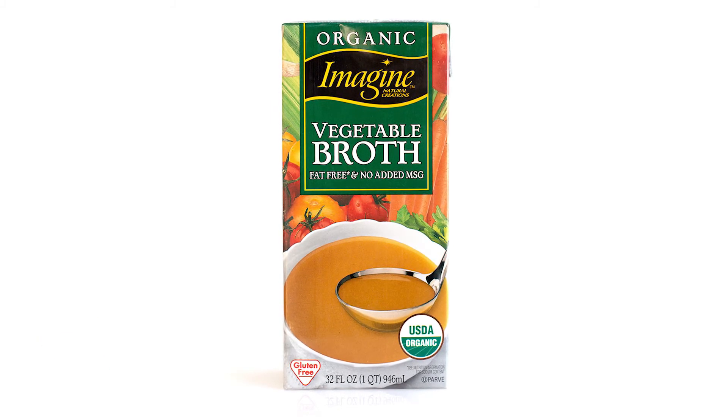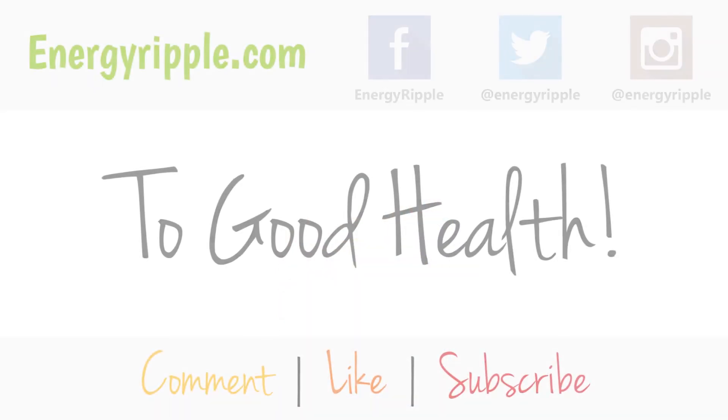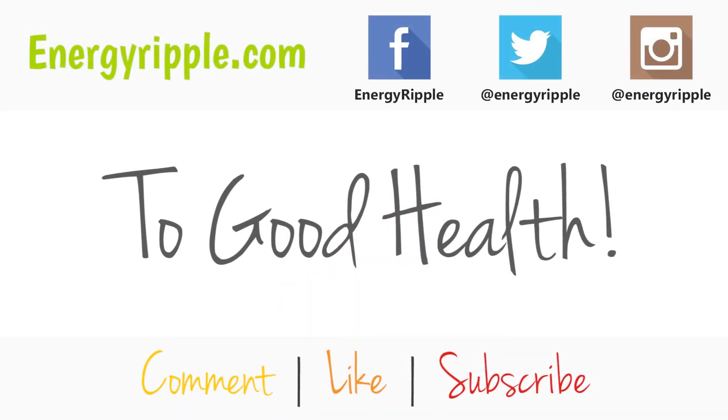Number 1: vegetable broth. Vegetable broth tops this list because it's just like water — it adds liquid so you don't need oil and things won't burn — but it has the added flavor. Hopefully you guys enjoyed this video; if you have any other suggestions, let me know in the comments below.